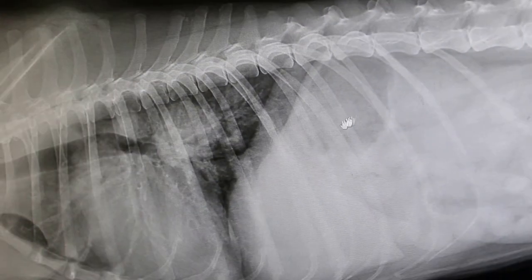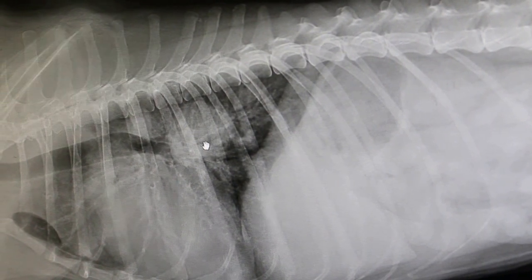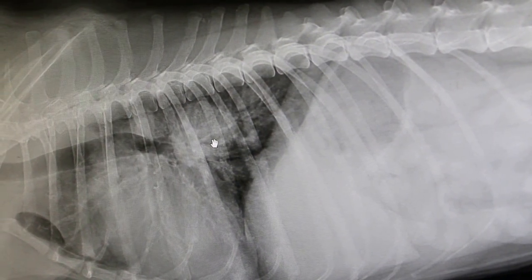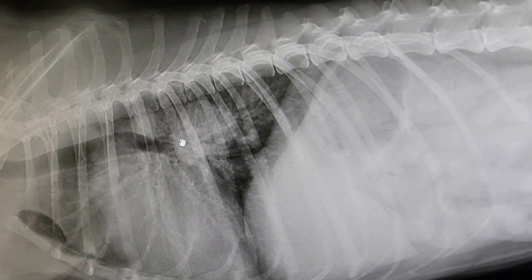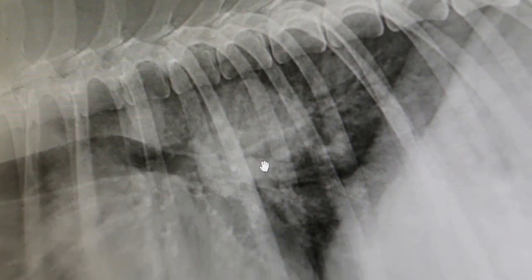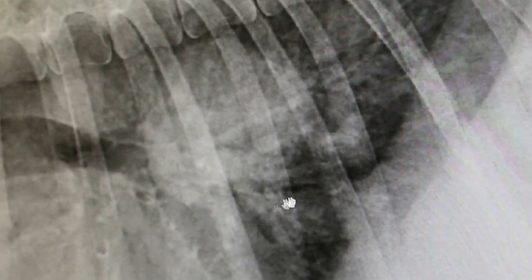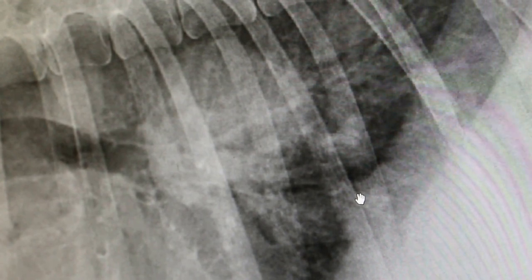Suddenly now you have this problem — it looks like you cannot eat anymore. You can eat, but then after a while you vomit again. The food gets stuck here — a lot of food is stuck here.